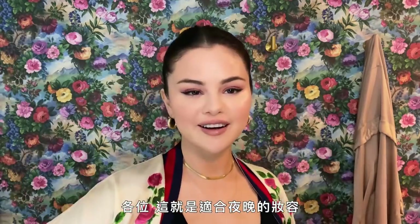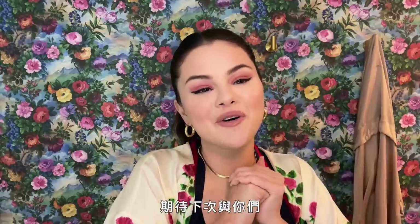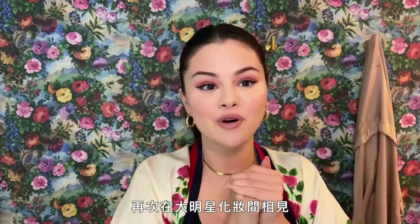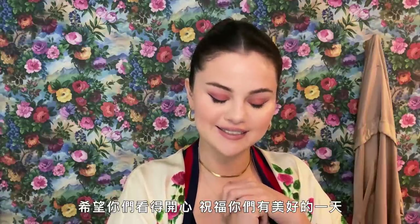Alright guys, that is my look for the night. I wish I had a date but I don't, so until then — I will see you guys for the next Beauty Secrets. I hope you enjoyed this one and have a great day!